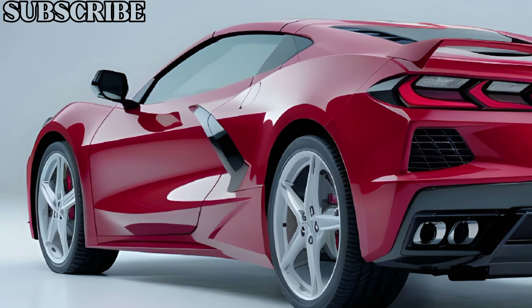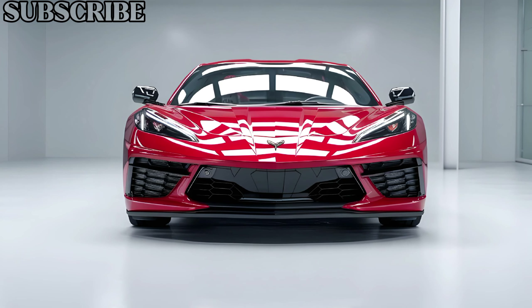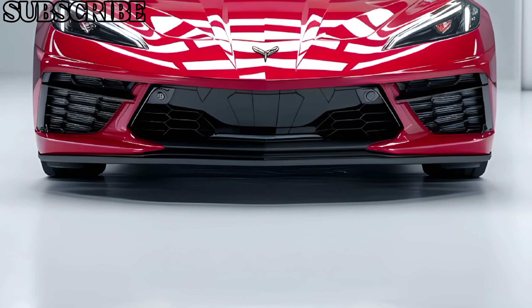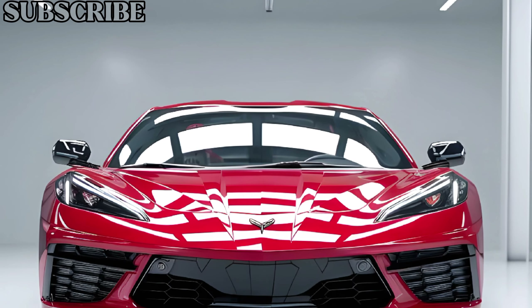The C9 offers incredible handling thanks to its mid-engine layout, which ensures near-perfect weight distribution. Whether you're on the track or a winding road, the C9 delivers a thrilling and responsive driving experience that's hard to match.